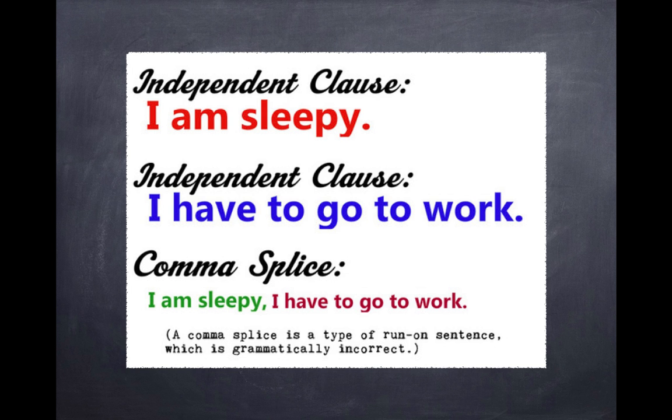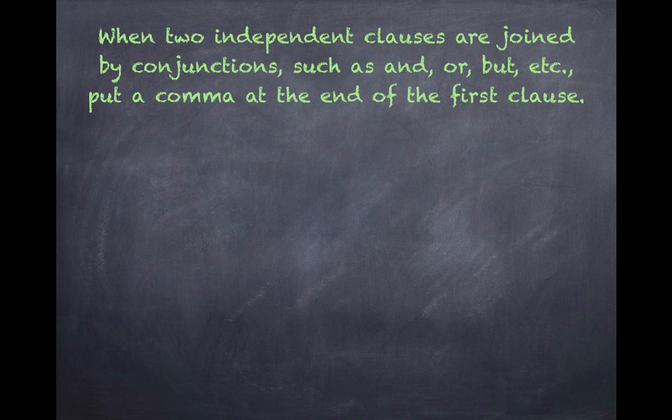What about two independent clauses? Conversely, do not use a comma to connect two independent clauses — you'll end up with a comma splice. Although there is an exception to this rule. Sometimes independent clauses require a little comma assistance too. When independent clauses are joined by a conjunction such as 'and,' 'or,' 'but,' etc., put a comma at the end of the first clause.